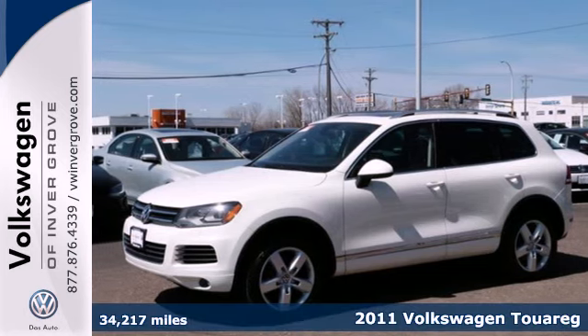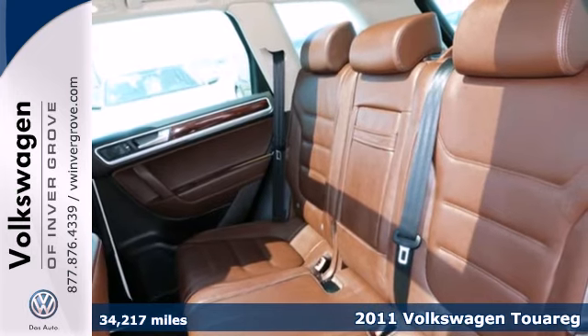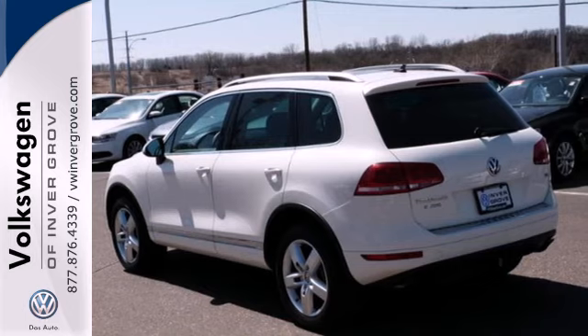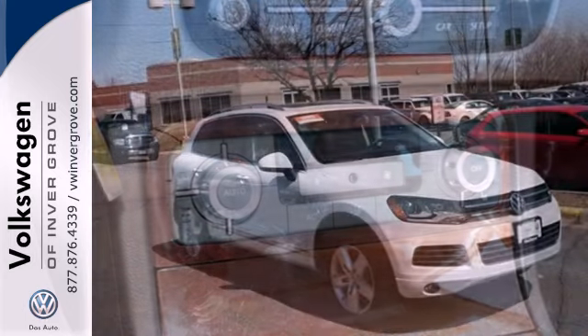Here's a 2011 Volkswagen Touareg. An 8-speed shiftable automatic transmission, rear-view camera, dusk-sensing headlights, a USB connection, universal remote transmitter, and a multi-function steering wheel all come standard in this magnificent SUV.